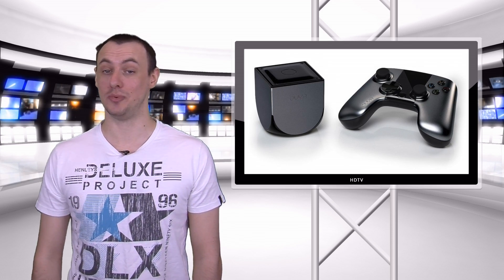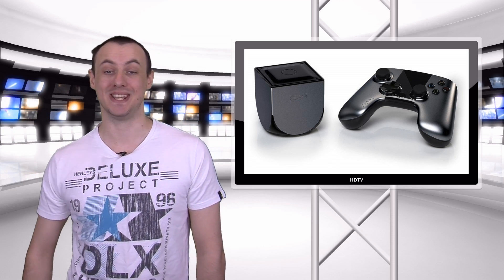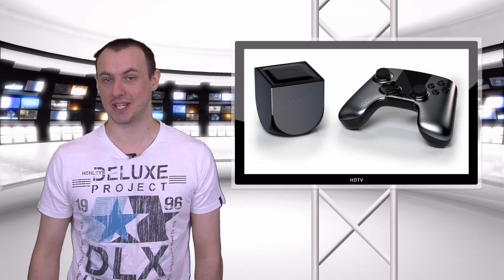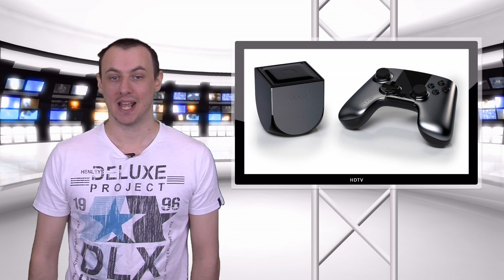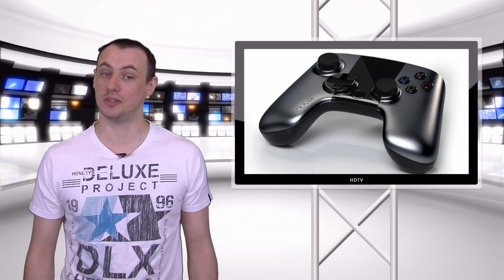Did you miss out on your Oya Kickstarter? Well, you can now pre-order your Oya at GAME. The Oya release date is set for June 2013 and will set you back £99.99 in the UK, specifically at GAME. It comes with one control pad, with additional Bluetooth controllers from GAME that will cost you £39.99.